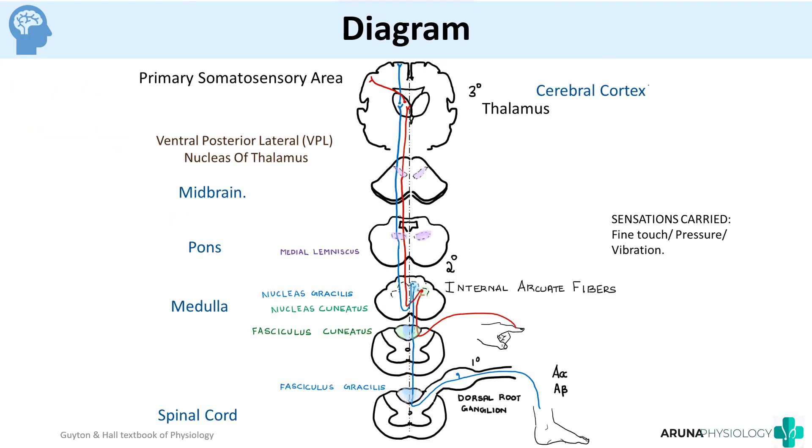When drawing the diagram, make sure to write about the sensations carried, the receptors involved, and what happens at each level. Don't forget to mark the first, second, and third order neurons and other important terminologies of the pathway.